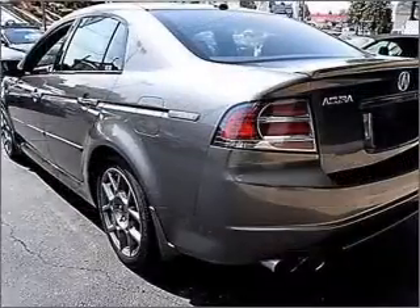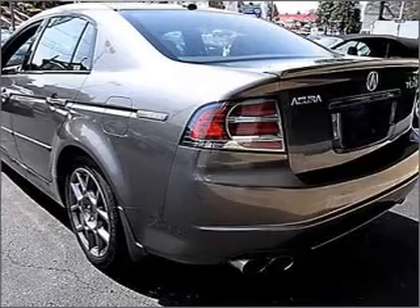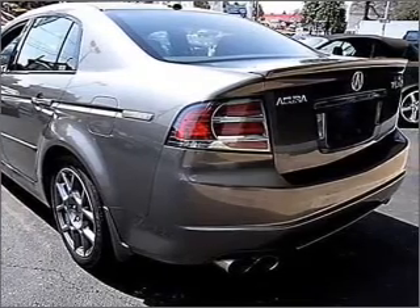GPS navigation will guide you to your destination. Premium wheels lend a distinctive appearance. Treat yourself to the splendor of a premium sound system. The anti-lock braking system will keep you safe on the road.